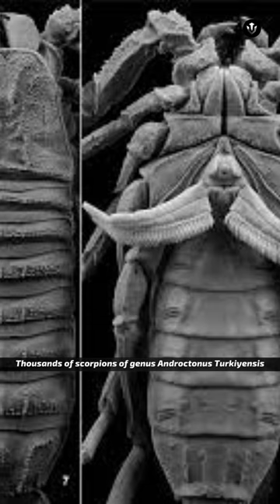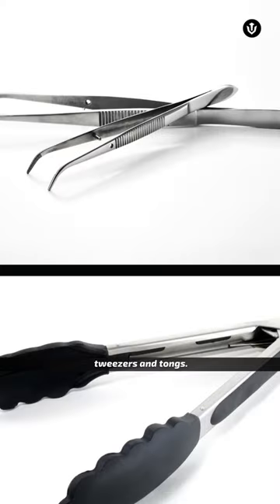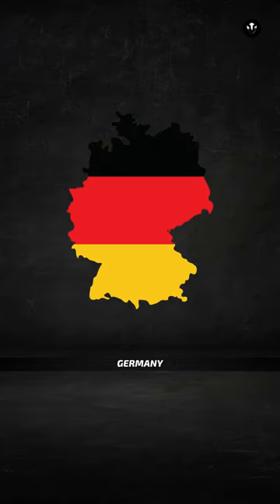Thousands of scorpions of genus Androctinus turkiensis are maintained and milked by hand using tweezers and tongs. Each scorpion produces about 2 mg of venom daily. Then it is frozen and powdered to export to different countries like France, UK, Germany, and Switzerland.